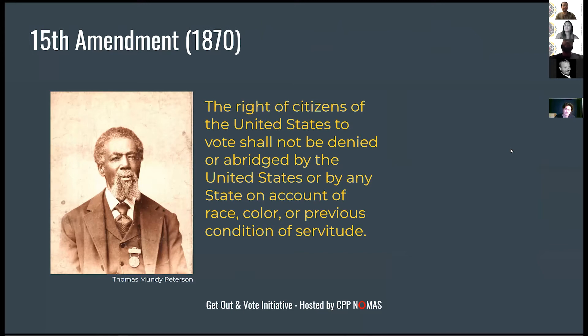The first major change was the 1870 15th Amendment. After the Civil War, three amendments ensured equality for African Americans in the South: the 13th abolished slavery, the 14th granted citizenship, and the 15th outlawed discrimination in voting rights. This is a photo of Thomas Mundy Peterson, the first African American to vote. However, there was still a lot of voter suppression — literacy tests, poll taxes, intimidation, and the grandfather clause — used to prevent African Americans from voting.